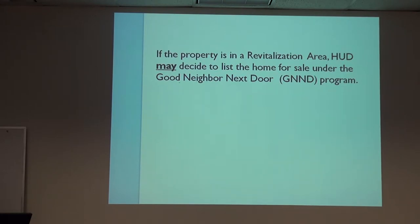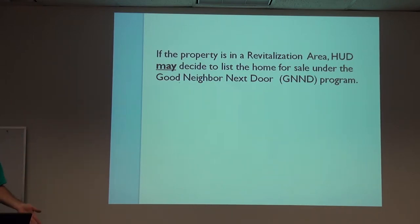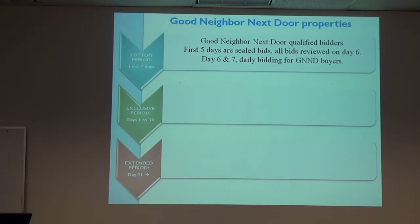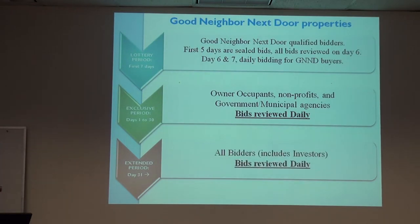If it's in a revitalization area, HUD may decide to designate it as Good Neighbor Next Door — that's HUD's decision. The Good Neighbor Next Door program has a lottery period for the first seven days, giving GNND bidders a chance. After that it goes to exclusive, then it's just owner-occupant. We do not know if it's going to be GNND until they send us the listing price — usually about a two-week timeframe from when they first assign it to us. If it doesn't sell in those two periods, it goes into the extended period where investors can be involved.